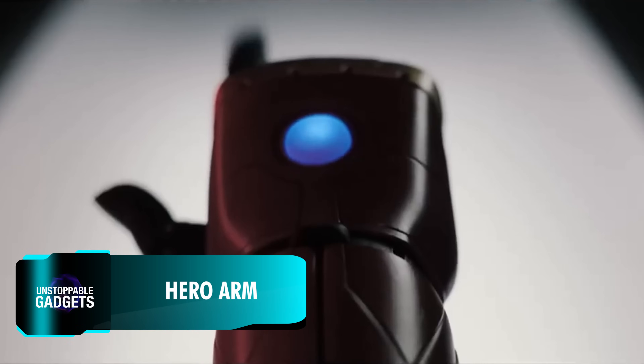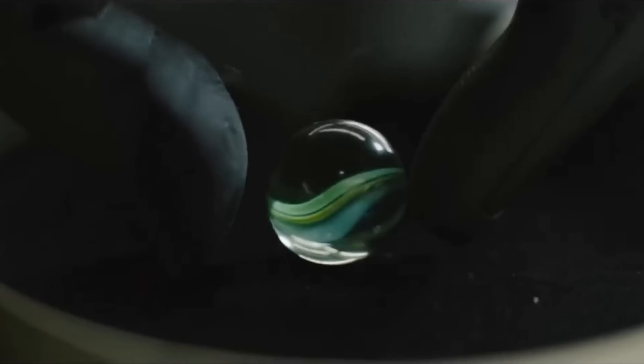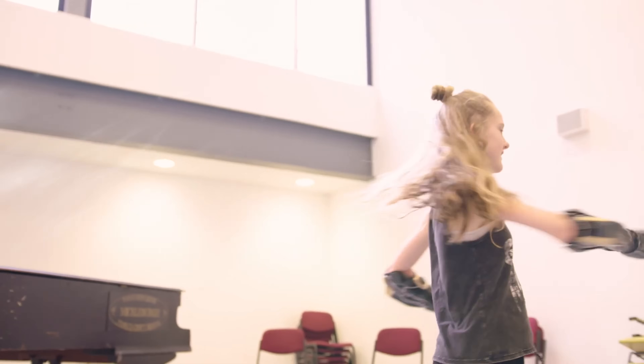Technology, it is said, can change our life for the better or for worse, depending on how it's used. With their Hero Arm, Open Bionics clearly shows us how to use it for the better.